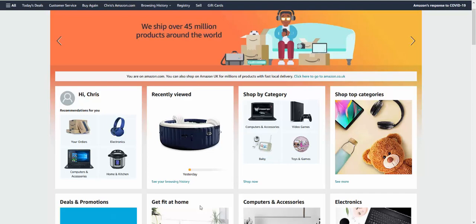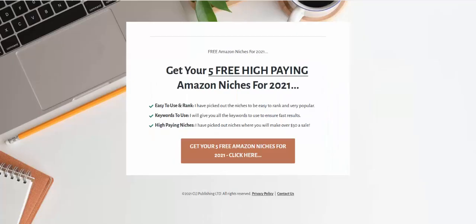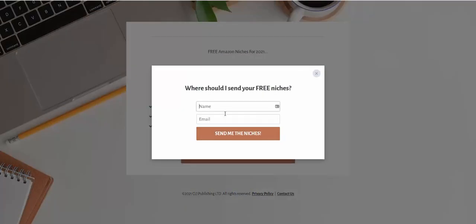Check out the link in the description box below — I've set up a special page that will give you five free high-paying Amazon niches for 2021. These niches have never been released before, they're easy to use and rank, and I'll give you the keywords. I've picked niches where you'll make at least thirty dollars a sale, most pay over fifty dollars, and a few pay over a hundred dollars. Just click the button, enter your name and email, and you'll get one niche sent to you every day for five days with full instructions.